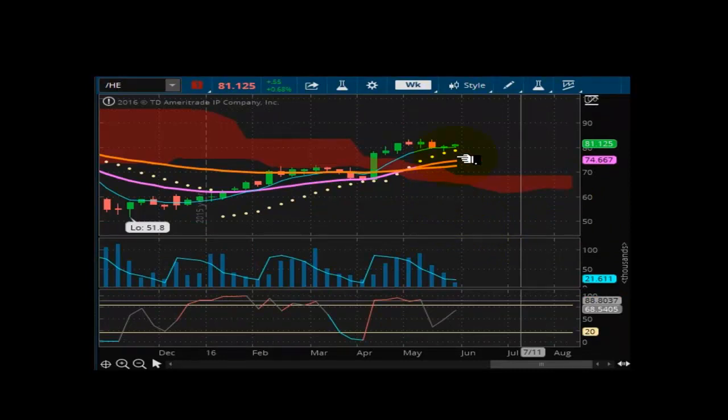Looking now at lean hogs futures. 81.12.5. The market is in an upward thrust, but nothing's really playing out just yet. Once you get back above the high of this bar and head toward 90, I do see that happening in this market. We'll give this one three to five weeks to happen. This one remains well supported, and I see upward price momentum coming on this one.